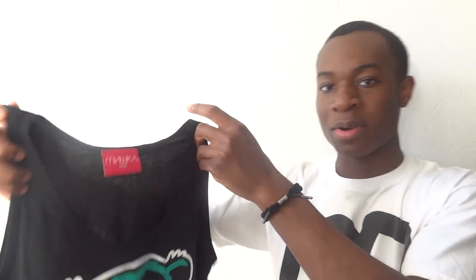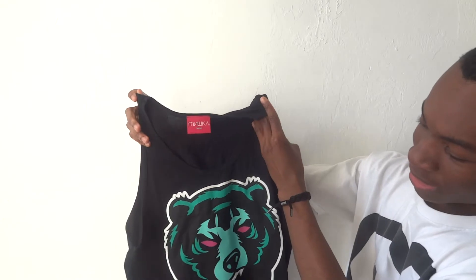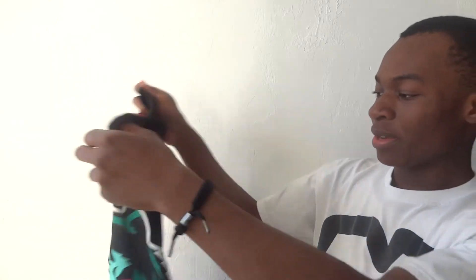And then for my first tank, I picked up this Mishka Death Adder Bear tank from Karmeluk. I got it for a really good price. It just has the Death Adder Bear in the center covering most of the area of the tank top. It has the pink eyes with the pink snake tongue — that Mishka look — which makes the whole logo pop out a lot more. I really like that pink color. Nothing on the back, and it has the Mishka tag right here.